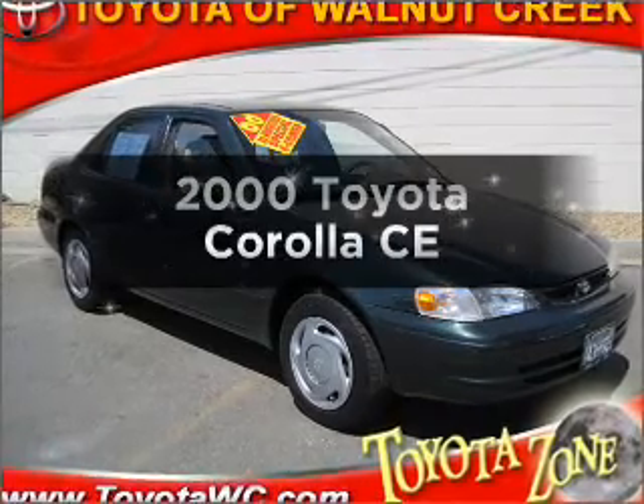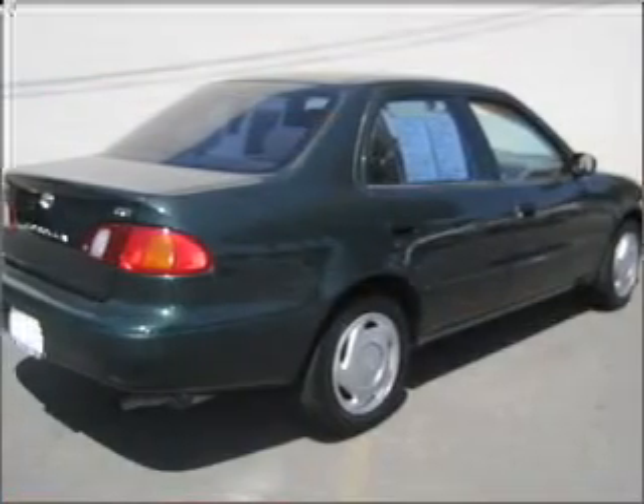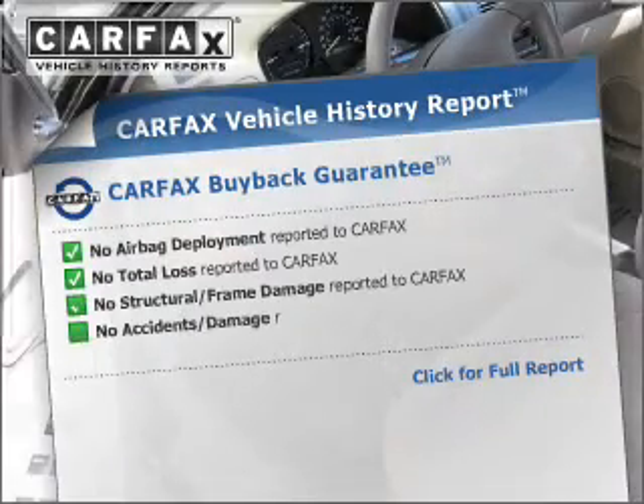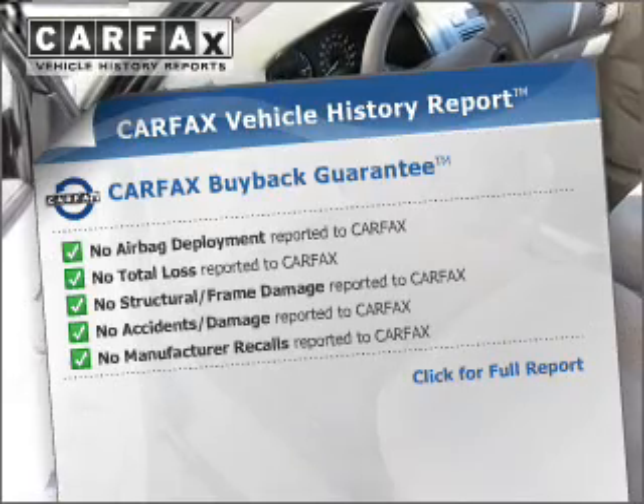This is the set of wheels you've been looking for, with an efficient four-cylinder engine that responds smoothly to its automatic transmission. Rest easy knowing this vehicle comes with a Carfax Vehicle History Report from Carfax, the most trusted provider of vehicle information.